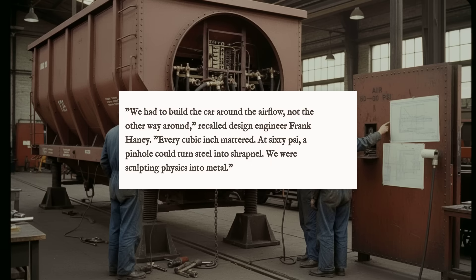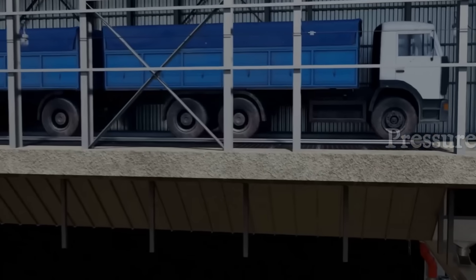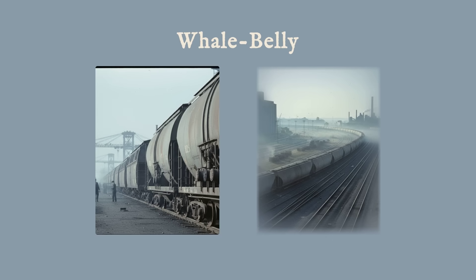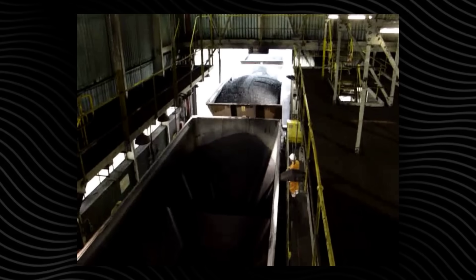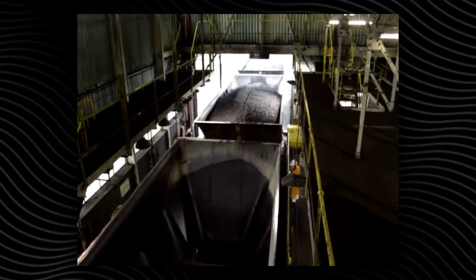An engineer from the era recalled the challenge: 'We had to build the car around the airflow, not the other way around.' Compared to the air slide system's fabric floors and lower pressure, the whale belly hoppers were a leap in both capacity and complexity. Their bulbous shape was more than a visual oddity — it was a direct response to the limits of physics, pushing the boundaries of what a single rail car could carry and unload efficiently.